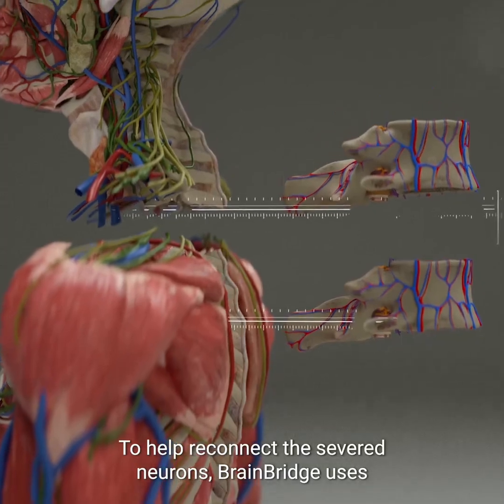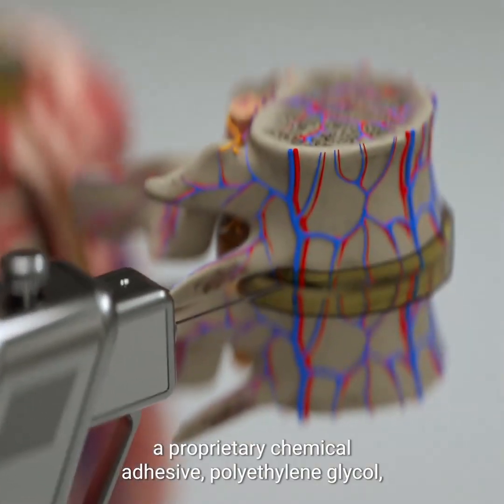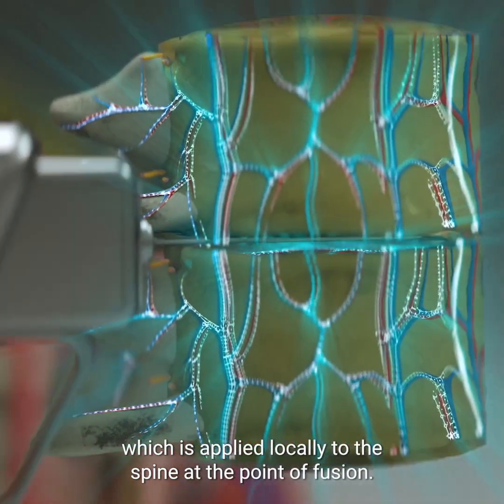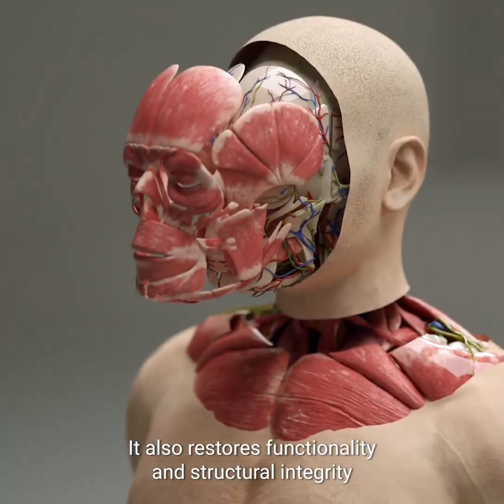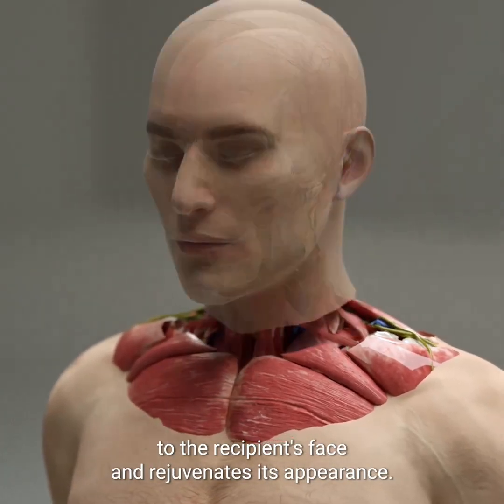To help reconnect the severed neurons, BrainBridge uses a proprietary chemical adhesive, polyethylene glycol, which is applied locally to the spine at the point of fusion. It also restores functionality and structural integrity to the recipient's face and rejuvenates its appearance.